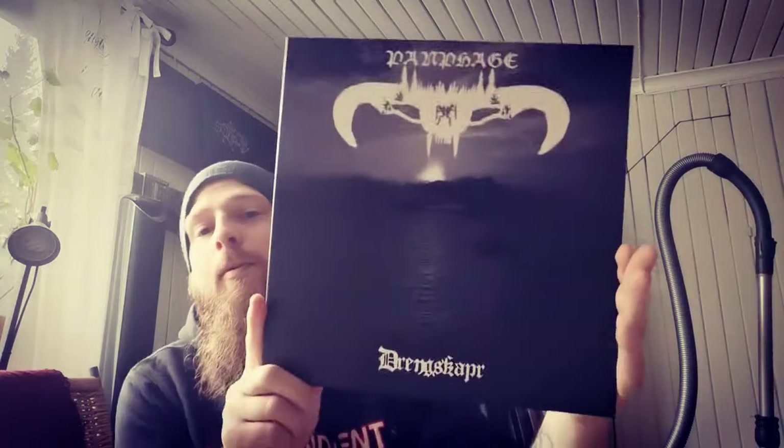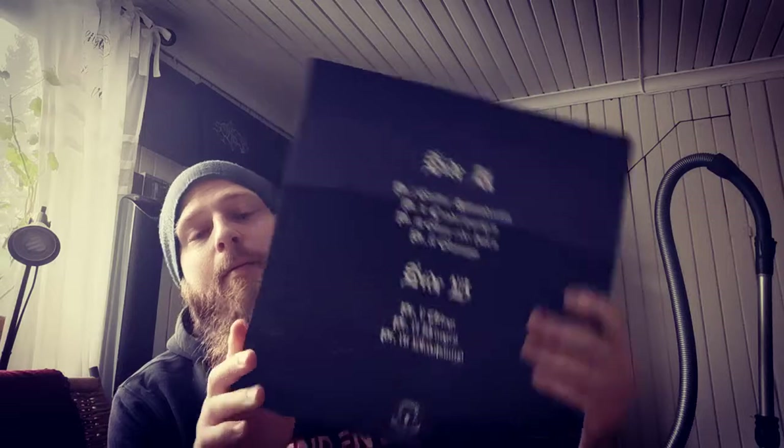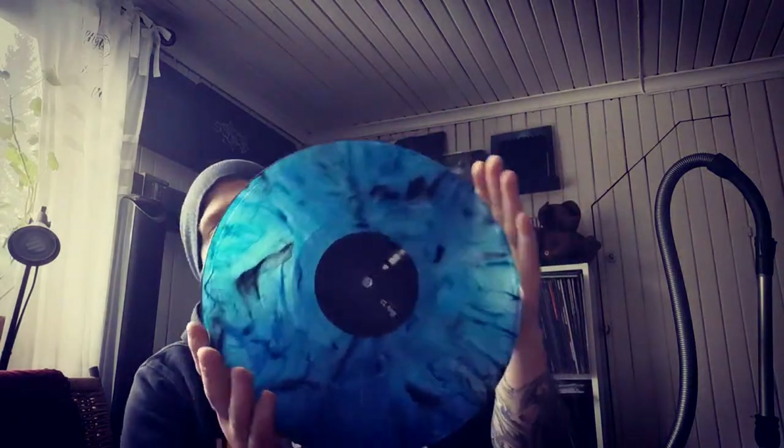And then we have the last album - Drängskaper. This is on a colored vinyl, blue vinyl with black smoke - really beautiful looking actually.